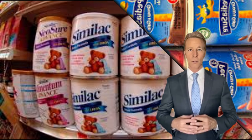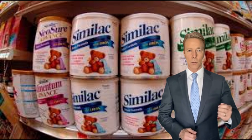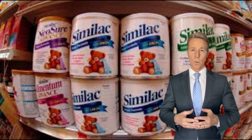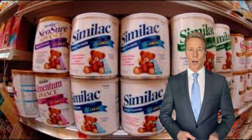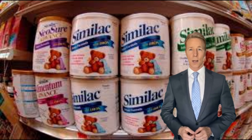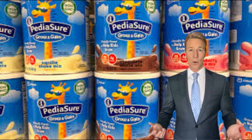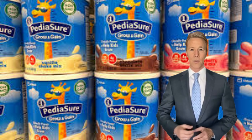Now, let's talk about some of the benefits of infant formula. 1. Nutrition: Infant formulas are packed with proteins, fats, carbohydrates, vitamins, and minerals, ensuring your baby gets the nutrients they need. 2. Convenience: For those who cannot breastfeed or need to supplement, infant formulas offer a practical and convenient solution. 3. Allergy management: Specialized formulas cater to infants with allergies or sensitivities, such as lactose intolerance or cow's milk protein allergy. 4. Flexibility: Infant formulas allow for a more flexible feeding schedule, making it easier for caregivers to share feeding responsibilities.